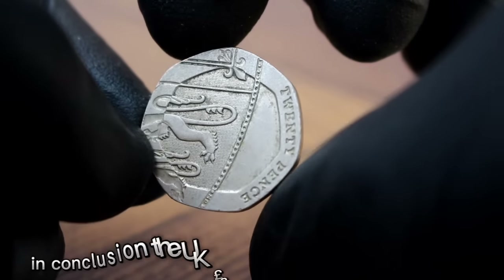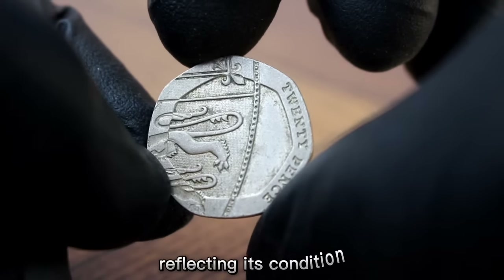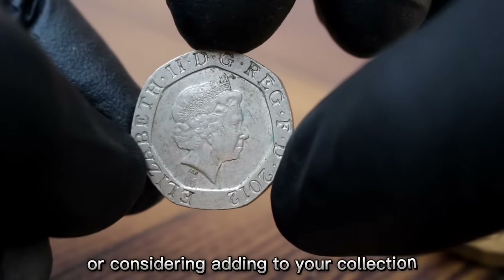In conclusion, the UK 20 pence 2012 coin in fine condition has a solid value in today's market, reflecting its condition, rarity, and demand among collectors. If you have one in your collection, it's worth holding onto or considering adding to your collection.